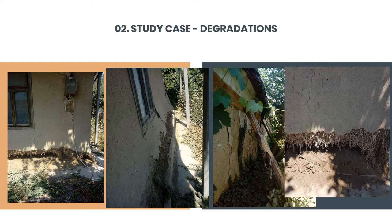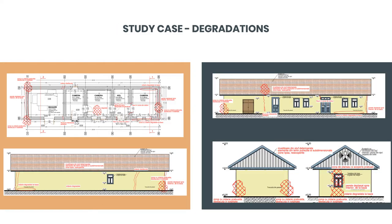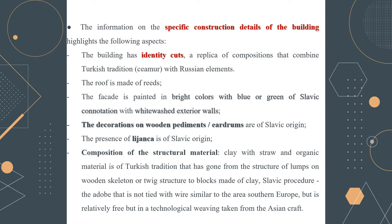Our case study will present the degradation of the house in question. In the image you can see the degradation survey for the entire house. The information on specific construction details highlights the following aspects: the building has identity characteristics reflecting a composition that combined Turkish tradition with Russian elements. The roof is made of reeds. The facade is painted in bright colors — blue and/or green — which has a Slavic connotation. The decoration on wooden pediments is also of Slavic origin, as is the presence of the Lijanka and the composition of the structural material.